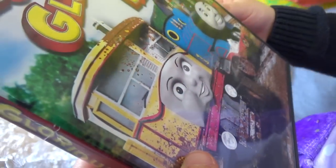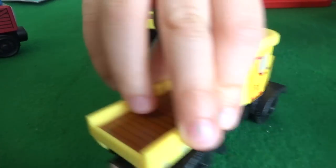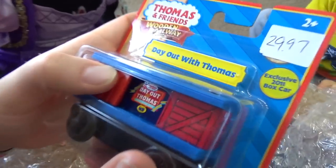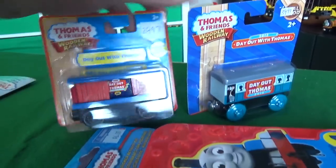That looks like Isabella on the cover. Here's Isabella making - she's ready for mud too. This is like Thomas Wooden Railway. Another Day Out with Thomas, guys. Day Out with Thomas 2011. This is Day Out with Thomas 2011. This is cool. This is wonderful. Awesome.